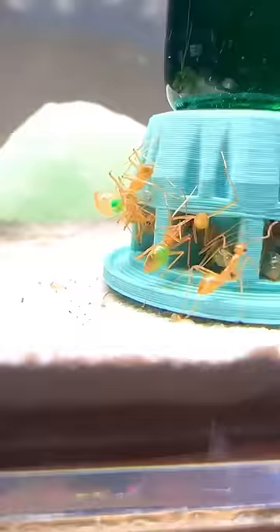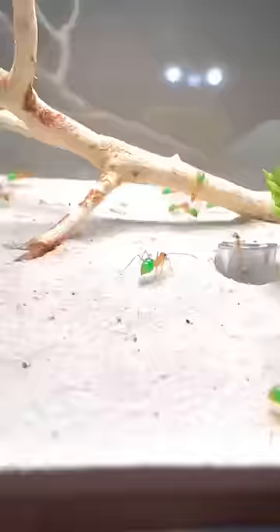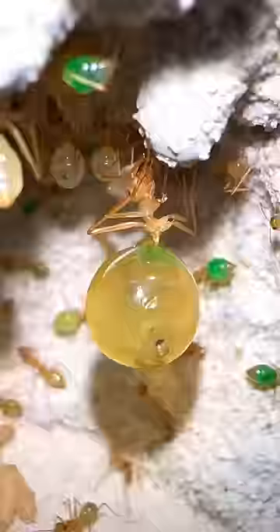So I let the ants drink for several minutes, and when I came back, all of the ants on top had green abdomens. This was so cool and now I really wonder, what's going on inside of the nest?